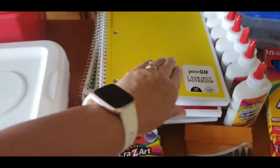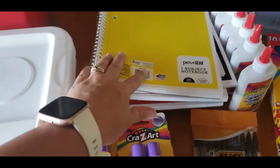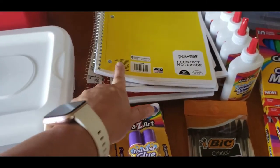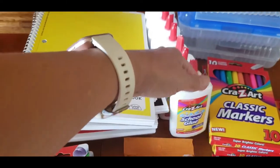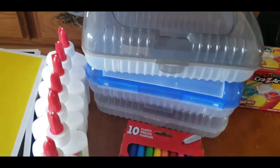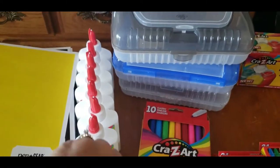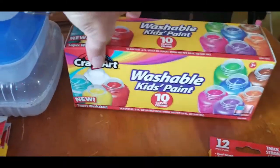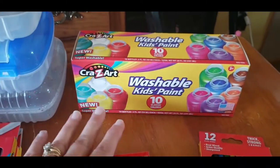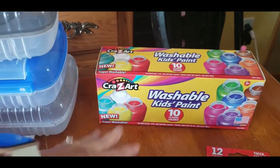From Walmart, I got 12 notebooks — some college ruled, some wide ruled — they were 25 cents each. I got eight glue bottles, four for a dollar, a quarter each. Three of my kiddos needed pencil boxes; these ones have an additional top compartment and were $1.97 each. I also grabbed this paint set because it was only $3.97 — it's got 10 colors and it's washable.